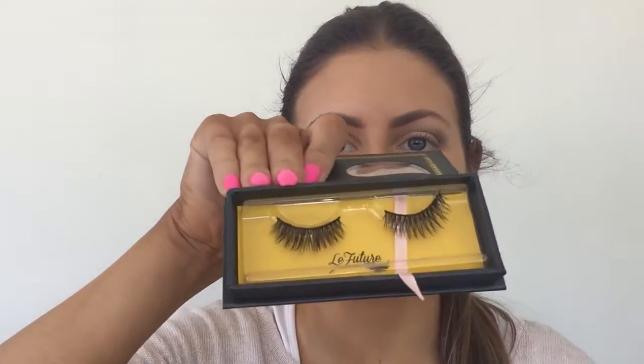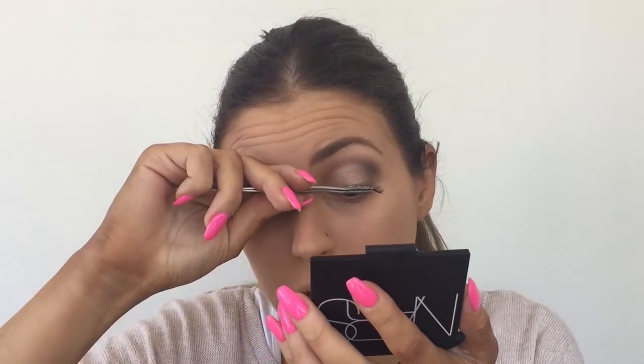Next I'm going to be applying my lashes — the Too Faced Future Lashes in the style Solange. I've applied my Duo eyelash adhesive onto the lashes, using a minimal amount, and I'm letting it dry to get really tacky before applying. I'll use my little compact mirror as I place it down. You really want it as tacky as possible so it doesn't move around.